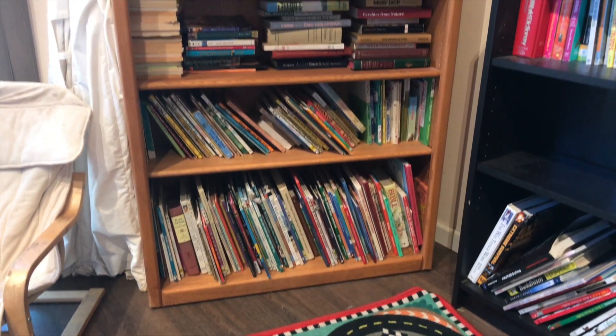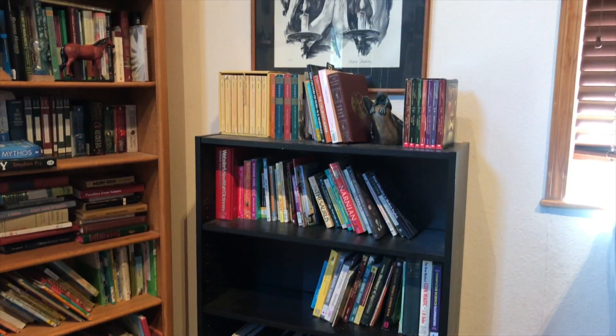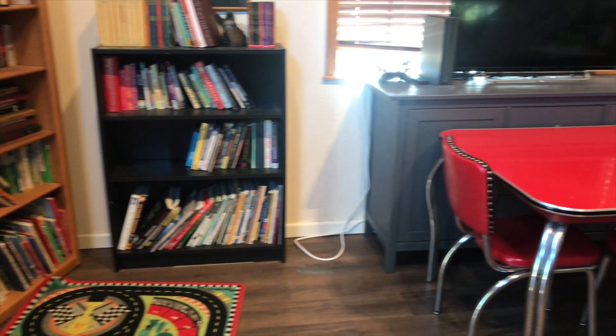The bookshelves are all straightened out now, and even on top of that black bookshelf — the shorter one — I straightened that area up too, so it looks really good. I vacuumed, I dusted off the top of the cabinet and the table, and it looks so much better. I'm really happy with it. One thing I always forget about is getting underneath things, so I picked up all the clothes off the ground, vacuumed, and also vacuumed a bit underneath the homeschool cabinet.